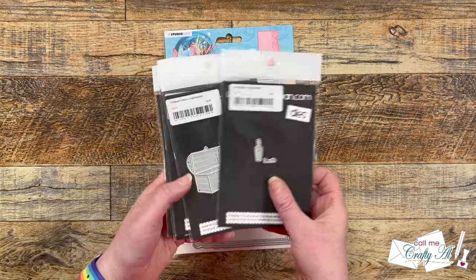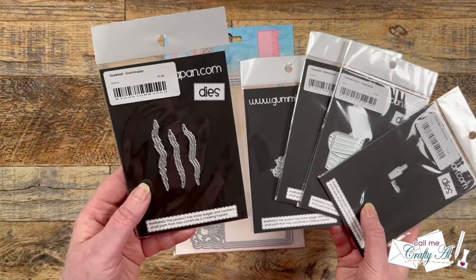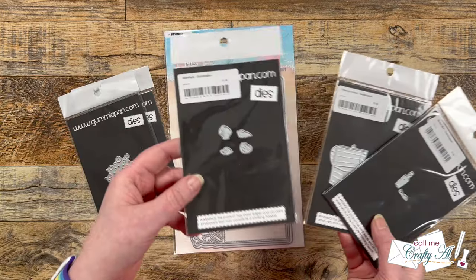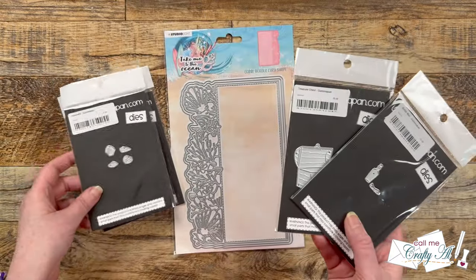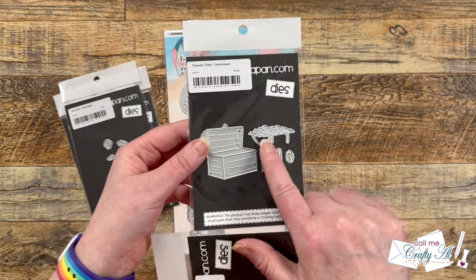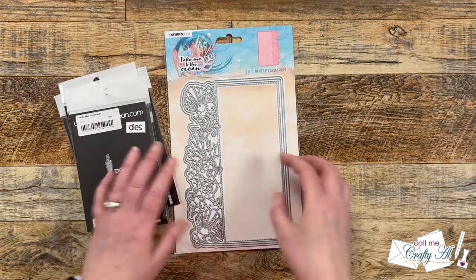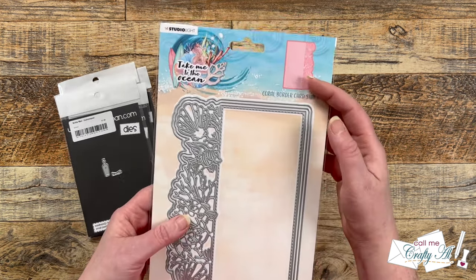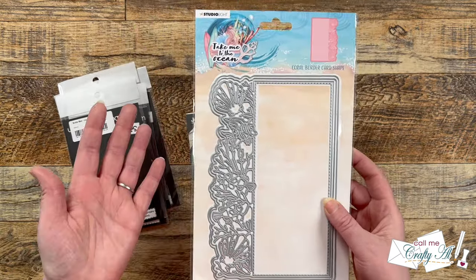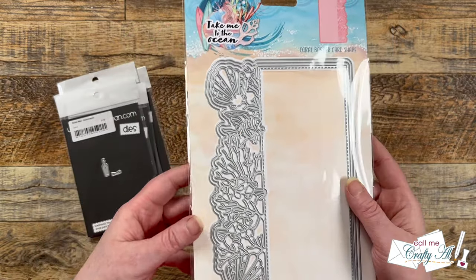First up is a set of gummy pan dies — it's kind of like an underwater treasure chest theme. There's some seaweed, little bubbles, teeny tiny seashells — I love those, they'd make a cute shaker card — a treasure chest with some gold you can put in there, and then a little note in a bottle. So cute! And to go with that underwater theme is a card shape die with a coral border — not the color coral but like sea coral — and there are shells and fish. So super pretty.